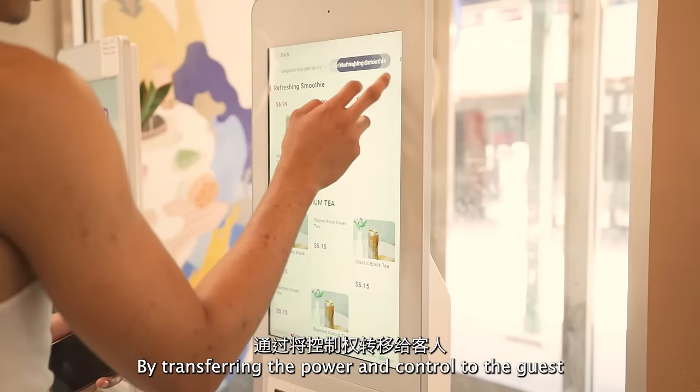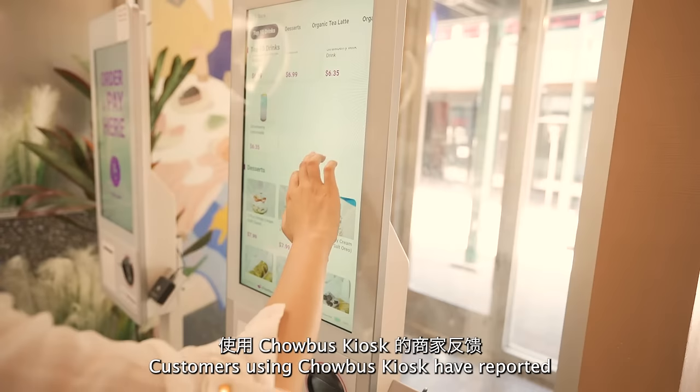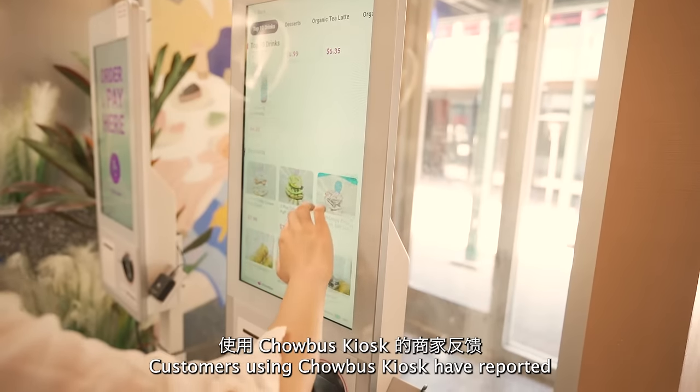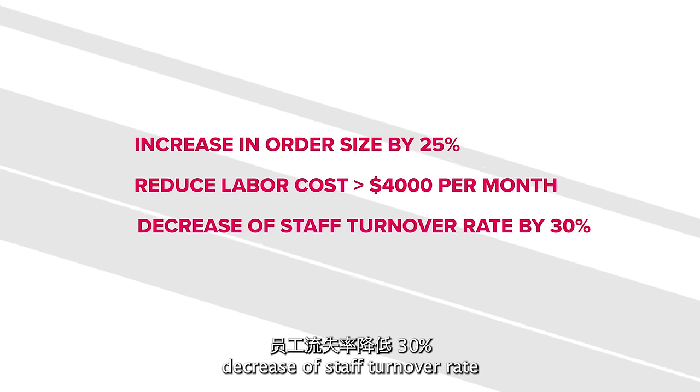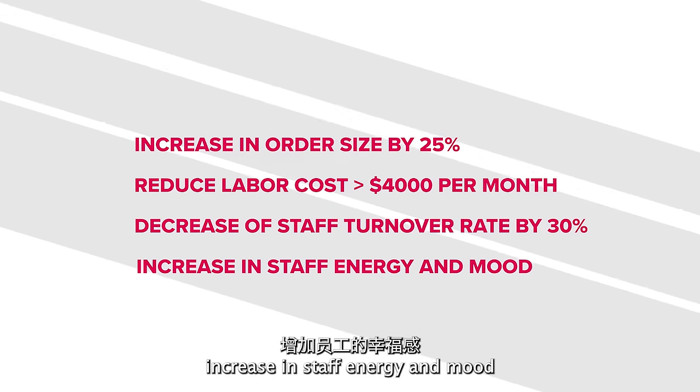By transferring the power and control to the guest, customers using Chowbus Kiosk have reported an increase in order size, reductions in operation cost, a decrease in staff turnover rate, and an increase in staff energy and mood.